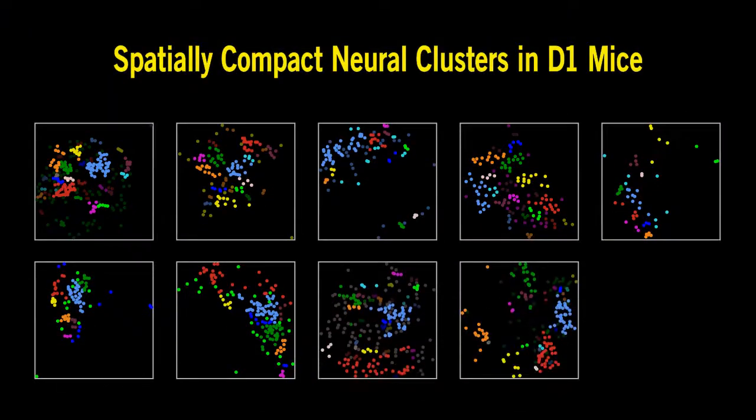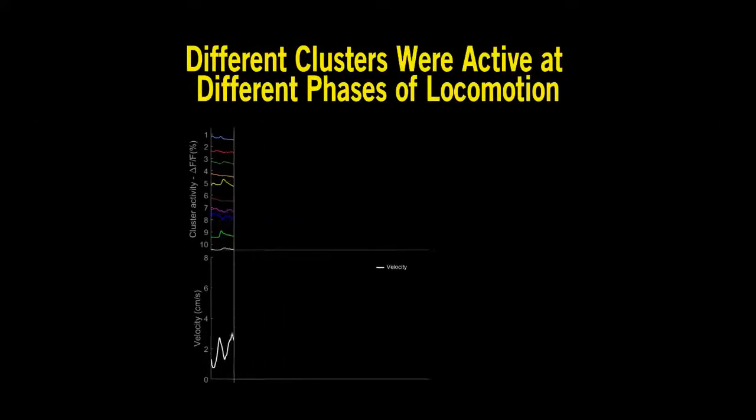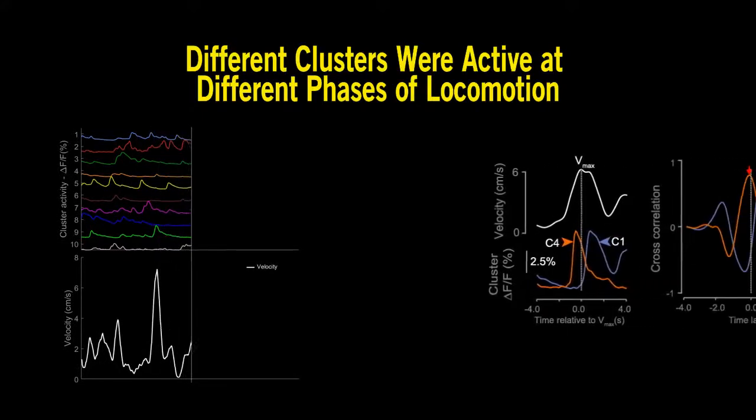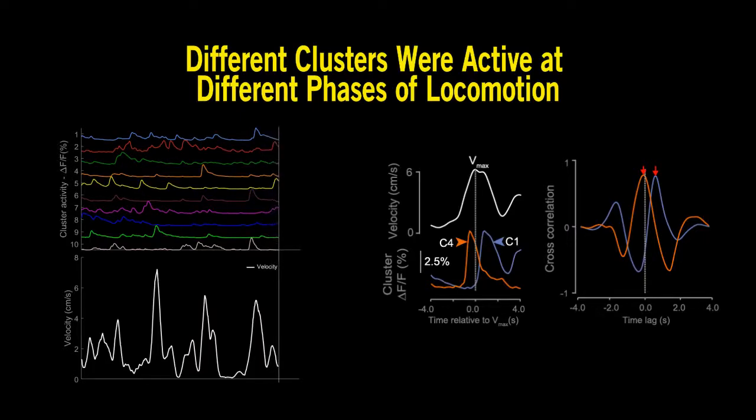Cluster analysis revealed spatially compact neural clusters for both D1 receptor and D2 receptor expressing neurons in the dorsal striatum. We found that these identified clusters were active at different phases of locomotion, and different clusters displayed distinct cross-correlation with locomotion.